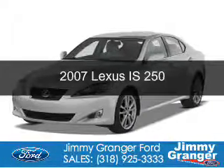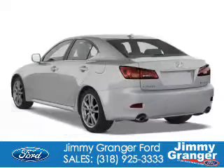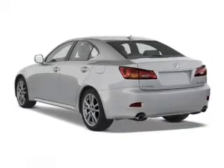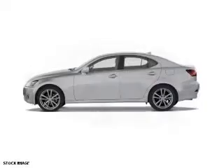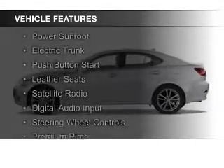This is a used 2007 Lexus IS250. It's powered by rear wheel drive, a 2.5 liter 6 cylinder engine, and a 6 speed automatic transmission.